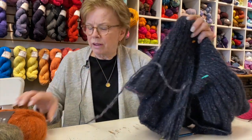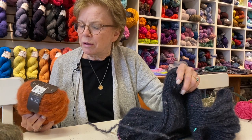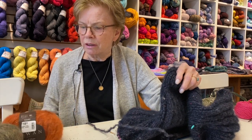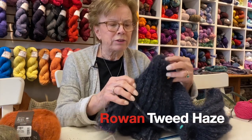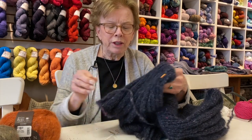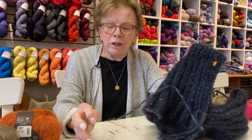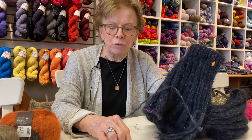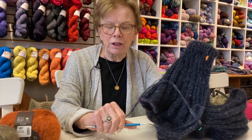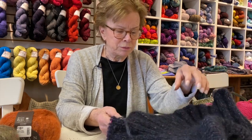It is a combination of mohair, alpaca, polyamide, polyester, and cotton, of all things — so it's got a lot of stuff in it. It has these beautiful flecks. The reason I'm enjoying knitting on this is because it's on a size 10 needle. I don't like knitting with needles much bigger than 10s, just because I have a lot of arthritis and it hurts my hands.